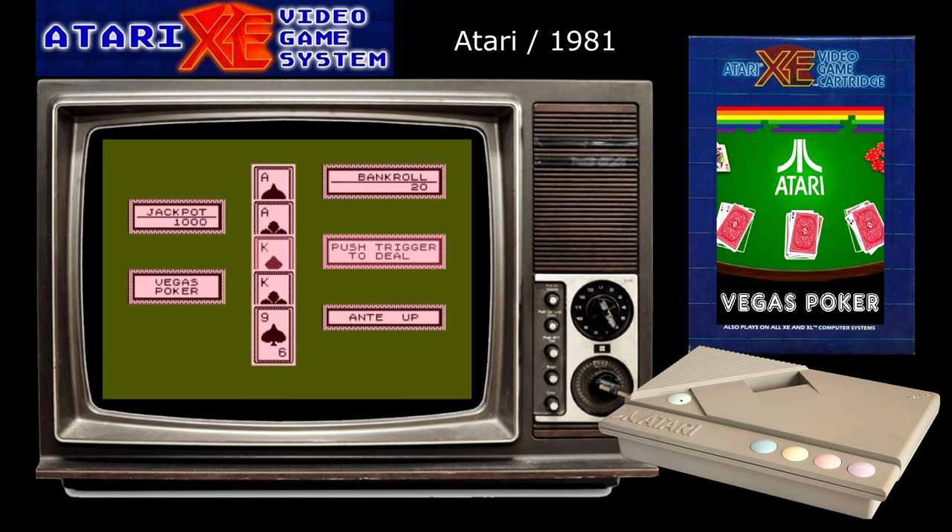Vegas Poker isn't the most exciting game in the world and it certainly doesn't have as many options as many similar games of this type, but there's still plenty of enjoyment to be had here and you can't fail to be impressed by the execution of the overall product.